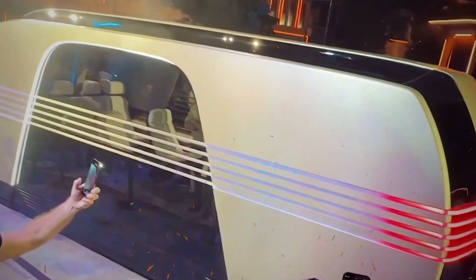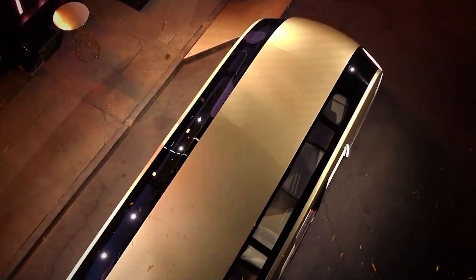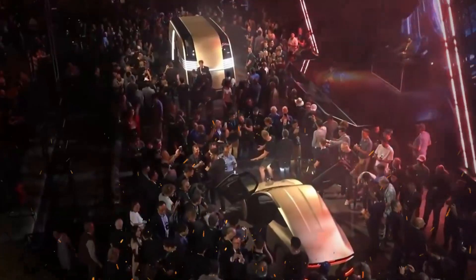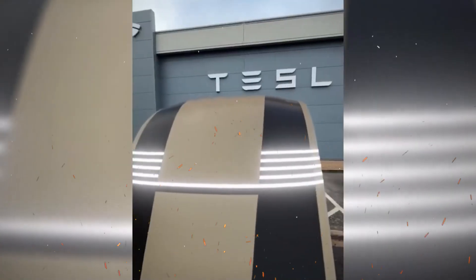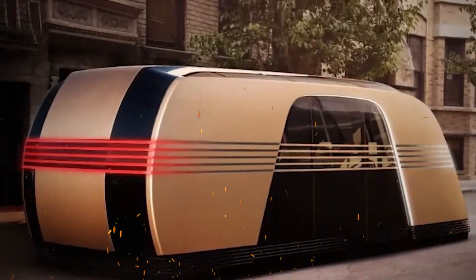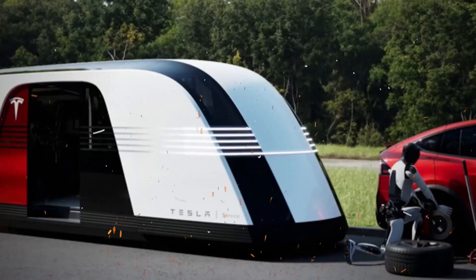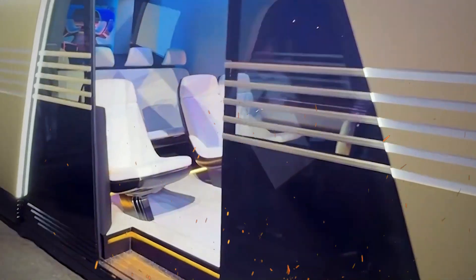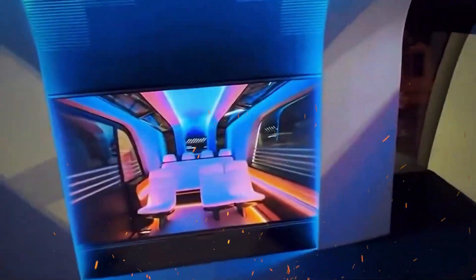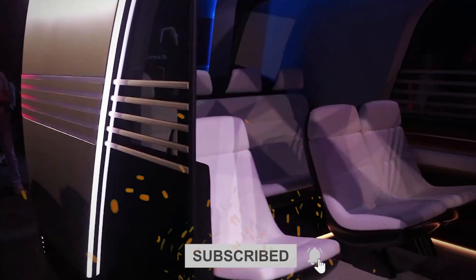The Tesla RoboVan is more than just a vehicle — it's a bold step into the future of mobility. Whether you are a family looking for a versatile travel solution, a business exploring efficient logistics, or a digital nomad seeking a mobile lifestyle, the RoboVan promises to deliver. Tesla is not just building cars; it is building the future. Will the RoboVan become the next must-have electric vehicle? Only time will tell, but one thing's for sure — the road ahead is looking brighter than ever. What are your thoughts on Tesla's RoboVan? Could this be the game-changer we've been waiting for? Let us know in the comments below!